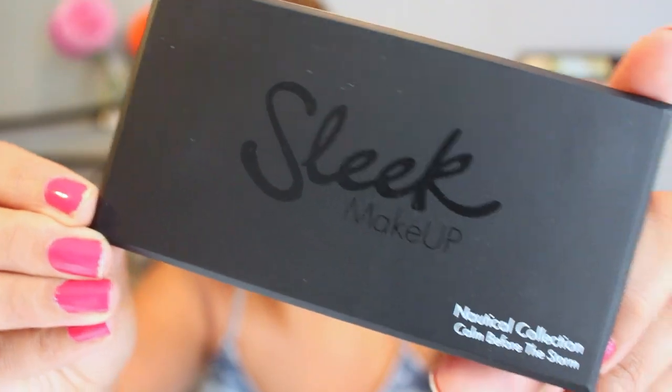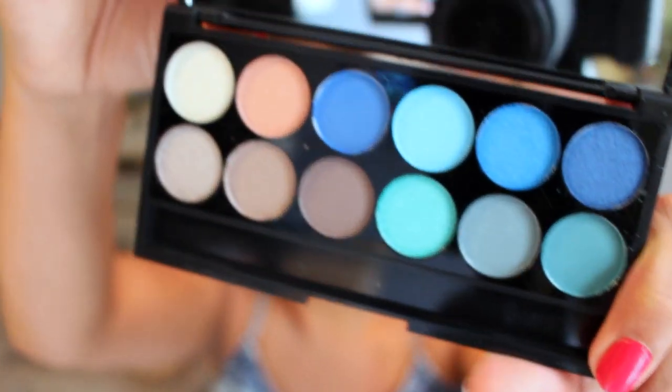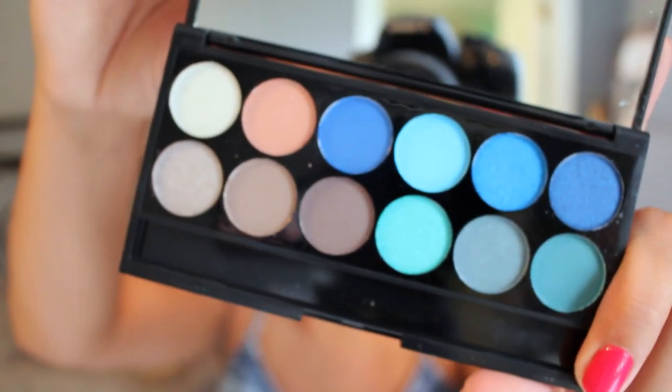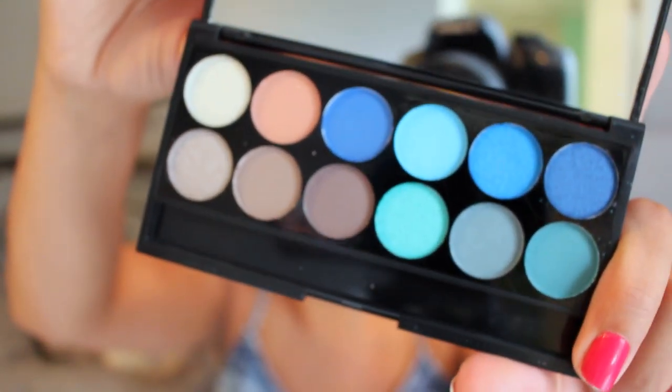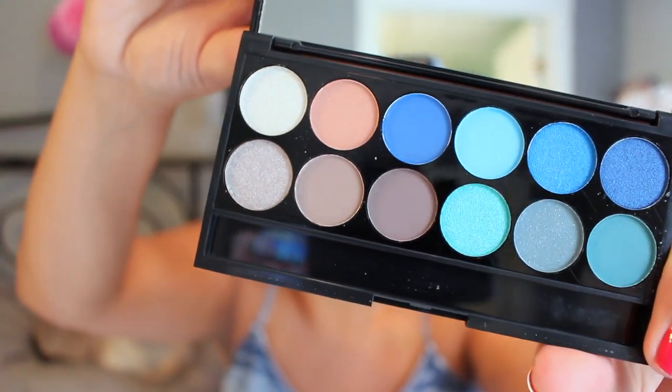So this is everything they sent me. The first item is the Nautical Collection Calm Before the Storm palette. This is the eyeshadow palette from the Nautical Collection — it's called Calm Before the Storm. I only own one other eyeshadow palette from Sleek, so this is a nice selection of neutrals, and then of course some blue and kind of sea-green shades in there.